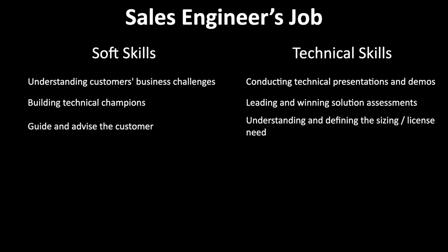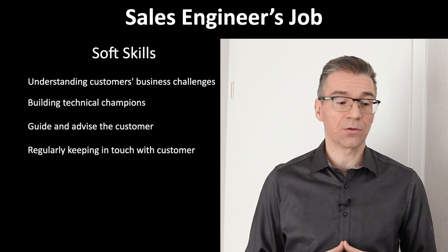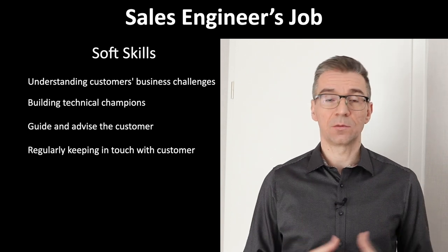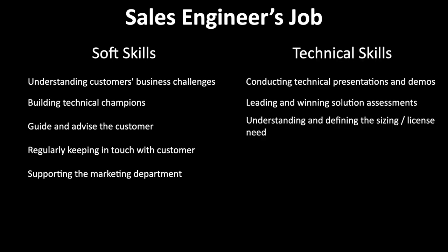Guiding and advising our customers how to best use our products in order to increase their revenue and lower their costs. Regularly keeping in touch with customers in order to update them on new product features and identify new potential use cases. This is very important — you want to continue selling to this customer, and a happy customer wants to use more of your products.